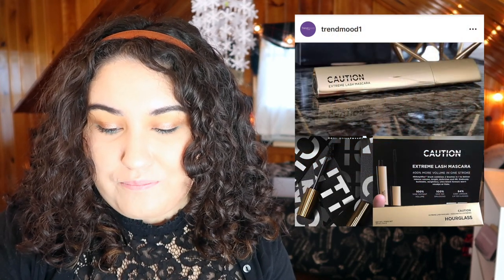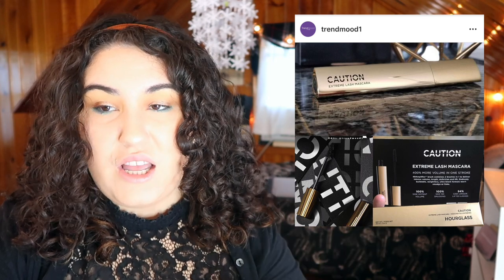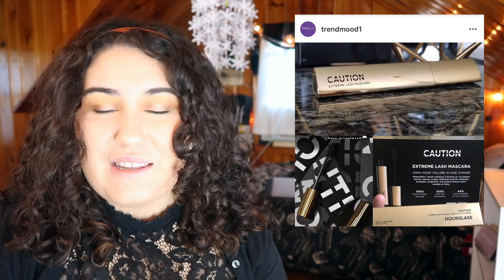Hourglass is coming out with a new mascara — this is the Caution Extreme Lash Mascara. Honestly, I'm of the opinion that not a whole lot of higher-end mascaras are worth it. There are two that I've found that are amazing; the rest have kind of been just blah, and you can find amazing mascaras at the drugstore and at Ulta. I'll stick to my two higher-end ones that I actually like, which are the Marc Jacobs Le Marc Noir and the Chanteqaille. Every other higher-end mascara has been a letdown and a waste of money, so I'm not going to jump out and try this one. It also seems like a boring release from Hourglass — there are so many different ways they can go, and they go mascara.